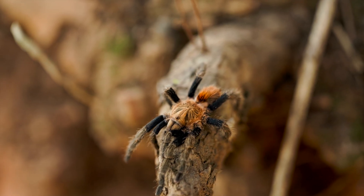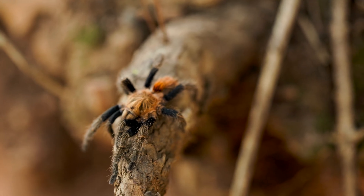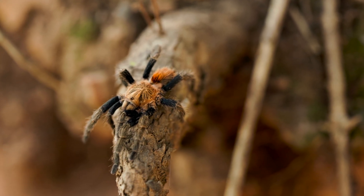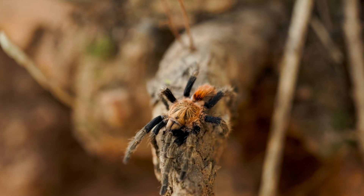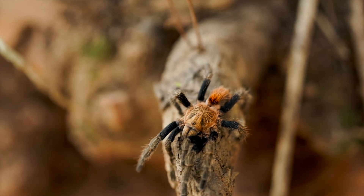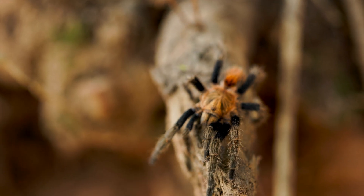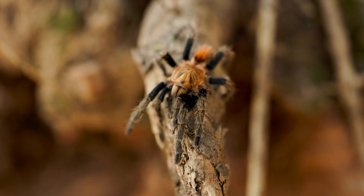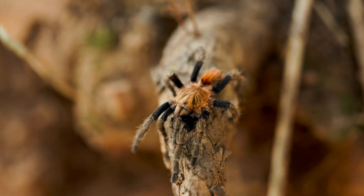And here's what makes it frustrating. In the European pet trade, this species has been circulating for years under a different name — a name that doesn't exist in any scientific publication. The trade identified it, marketed it, bred it, and sold it, all before scientists had a chance to formally describe what it actually was. The commerce outran the taxonomy.